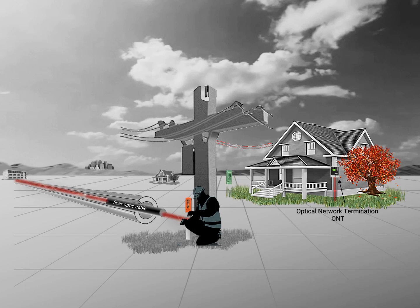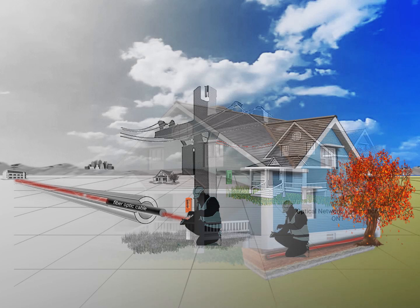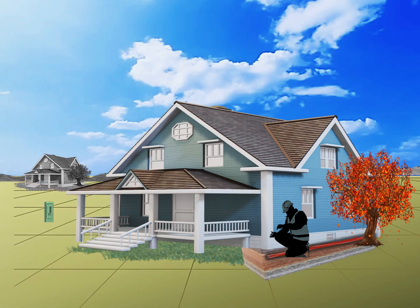Once at the home, the signal and fiber are terminated at the optical network termination point, or ONT. The ONT is usually mounted on the side of the house and the connection is made to the underground buried fiber. Once connected, the ONT converts the signal for use inside the home.